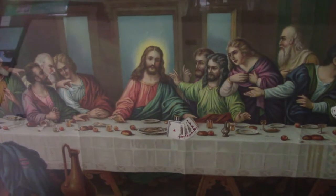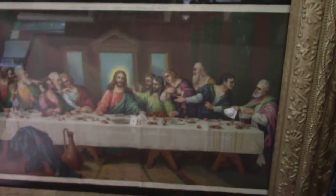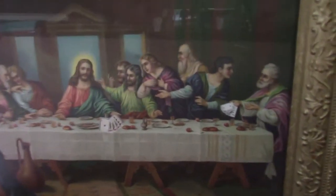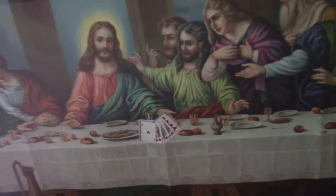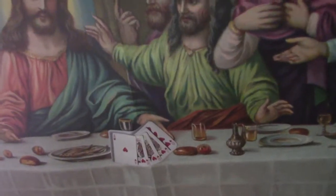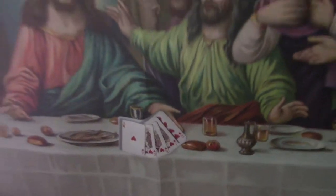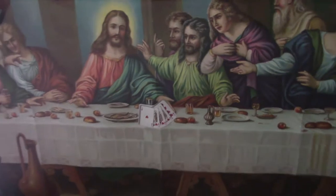One of my favorites — the Last Supper. Look at that nice frame. And look what Jesus has: a royal flush. That proves that he's God.